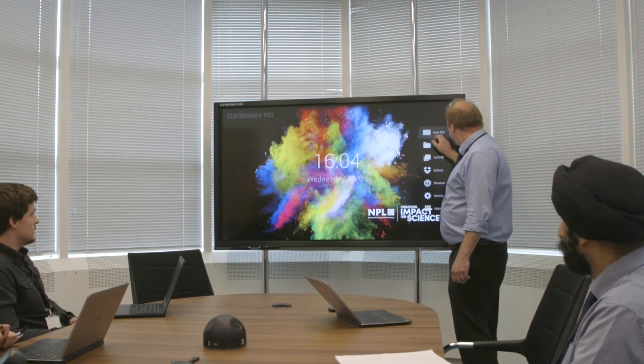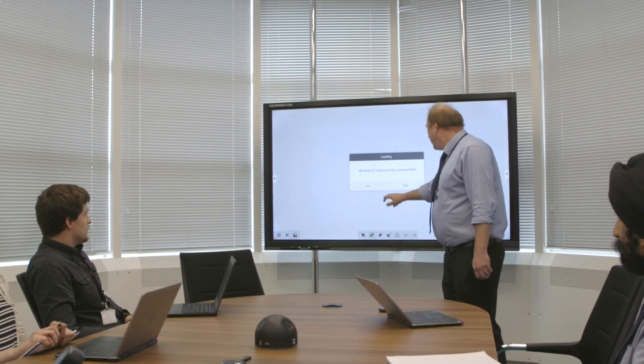They want to be able to deploy that in every meeting room so that no matter where you book a meeting, you're always going to get that same experience. When we looked at the Clevertouch systems, we saw that the connectivity was far beyond what we'd seen in any other technology — the wireless connectivity from the dongles, and the Android system built into the display.